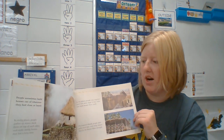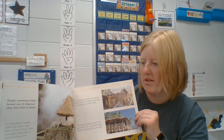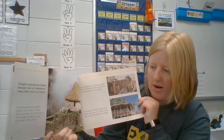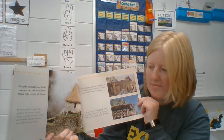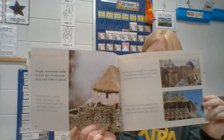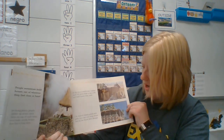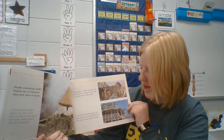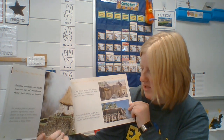People sometimes build houses out of whatever they find close at hand. In rocky places, people gather up stones, stack them on top of each other, and make sturdy houses that last a long time. Wow. In dry places, people mix together mud and straw, shape it into walls, and build houses from earth.